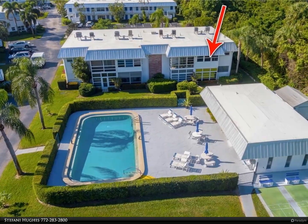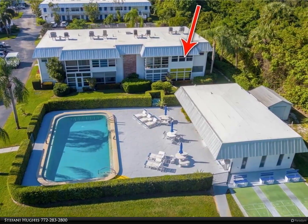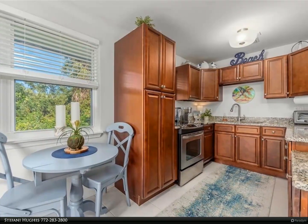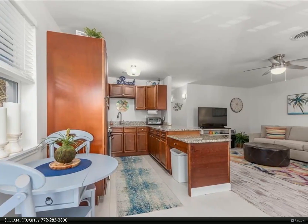This Berkshire Hathaway Home Services Florida Realty property video is presented by Stephanie Hughes. Absolute stunner — pristine and perfect. Private end/corner location overlooking a wooded area, beautifully renovated with reconfigured kitchen, newer stainless steel appliances, granite countertops.